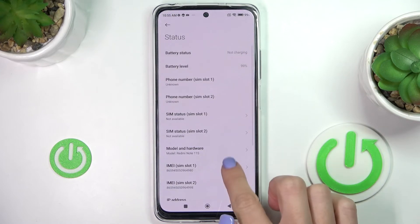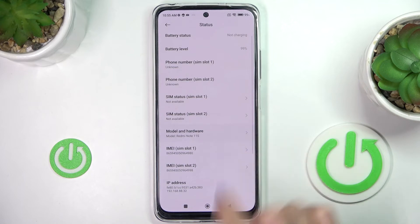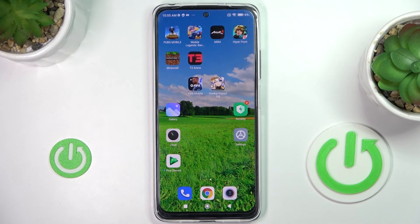The serial number should be somewhere here under Model and Hardware — right here, sorry, it's right above the IMEI numbers. You've got the serial number there. So this is it, that would be all. Thank you for watching, please subscribe to our channel and leave a thumbs up.